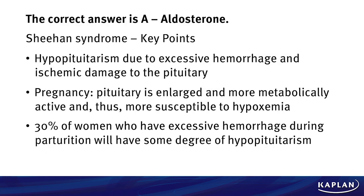You might have guessed from the clinical vignette we are dealing with Sheehan syndrome, and we're going to go over some key points. This is a question that the boards love to ask. Hypopituitarism is due in this case to excessive hemorrhage and ischemia of the pituitary. Pregnancy induces pituitary enlargement, and it's very metabolically active and thus very susceptible to hypoxemia. 30% of women who have excess hemorrhage during a vaginal delivery or parturition will have some degree of hypopituitarism.